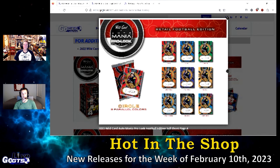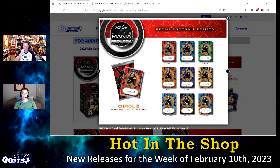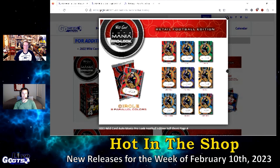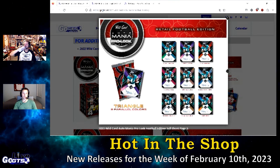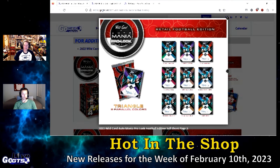There are three different tiers to the chase — hex, circle, and triangle — as well as nine parallel colors: red, blue, green, orange, purple, gold, platinum, black, and rainbow. Look for autographs of rookies and future draft picks. The blaster exclusive is Chris Olave, which is really nice.